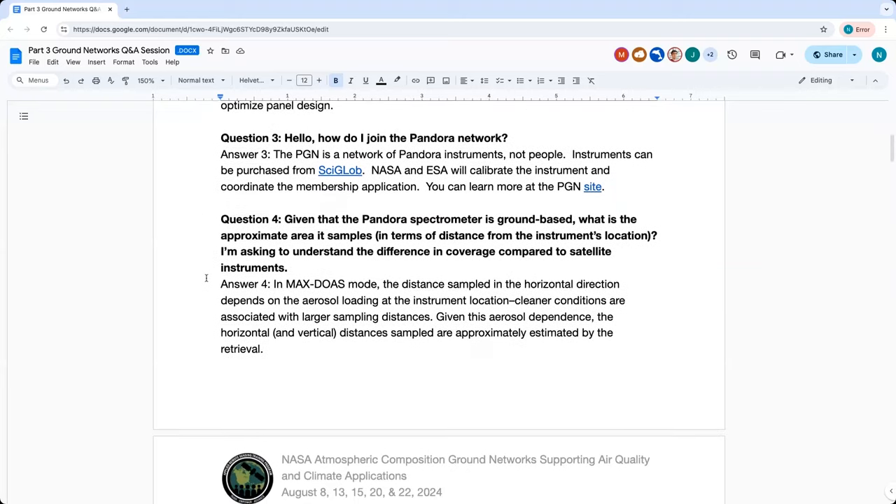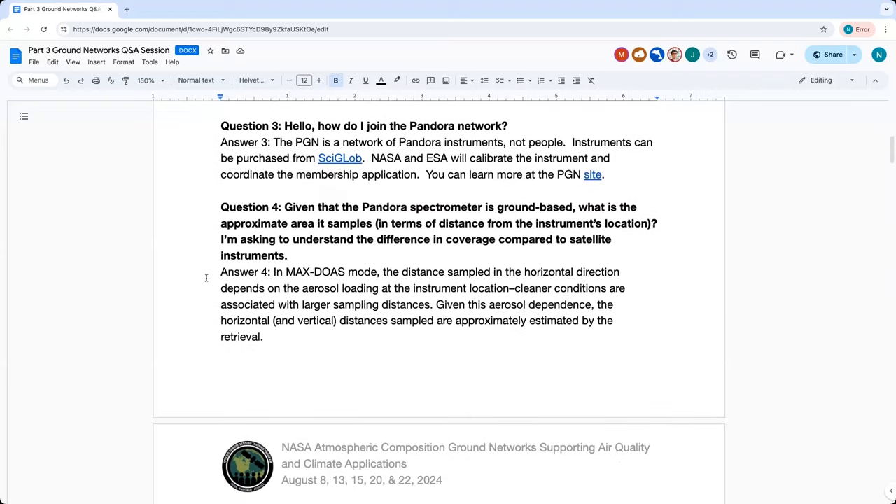Question three: How do I join the Pandora network? The network is a network of instruments, not people — instruments join the network. Instruments can be purchased from SciGlobe, and then you're given an option of joining the network. Some people buy instruments and never join the network because they have their own research goals. But once you buy an instrument, NASA and ESA will calibrate the instrument and coordinate the membership application.